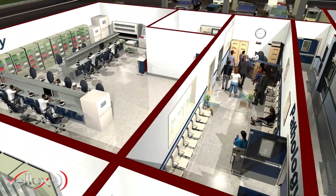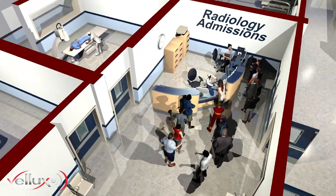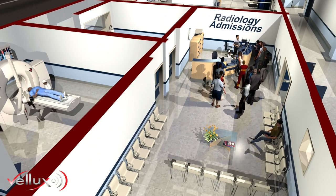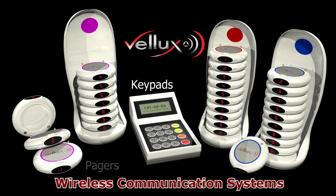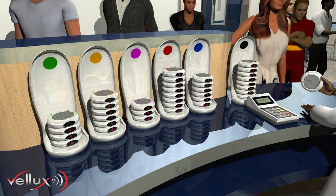installing a VELAX Wireless Paging System has been proven to reduce frustration by keeping waiting areas controlled, quiet and relaxed, as well as improve overall workflow and efficiency in these and related departments. Keypads with color-coded associated pagers are installed at the admissions desk for each application within the radiology and pathology departments.